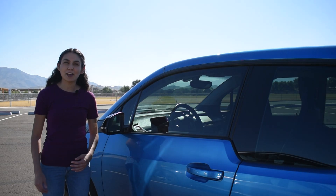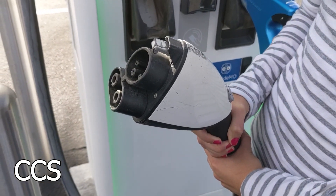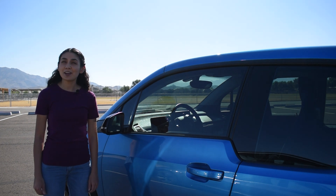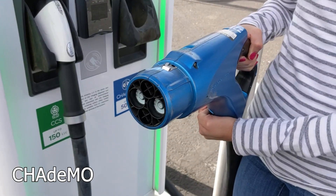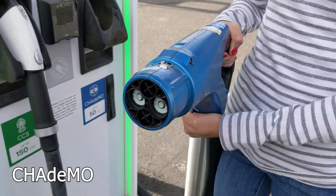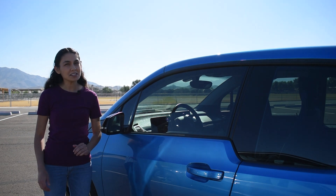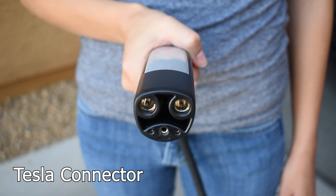The CCS connector is for fast charging. Automakers like Jaguar, Volkswagen, General Motors, BMW, Ford, Hyundai, and a few others support CCS. CHAdeMO is on its way out, but you can still find it around — it's a Level 3 standard used in Japanese cars such as the Nissan LEAF and the Mitsubishi Outlander PHEV. The Tesla Connector is used by Tesla vehicles and supports Level 1, 2, and 3 charging.